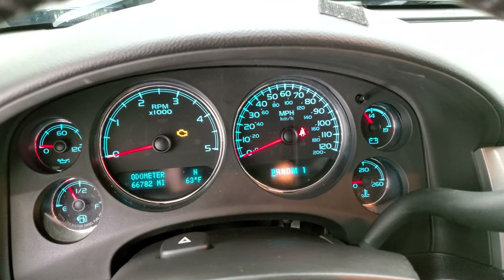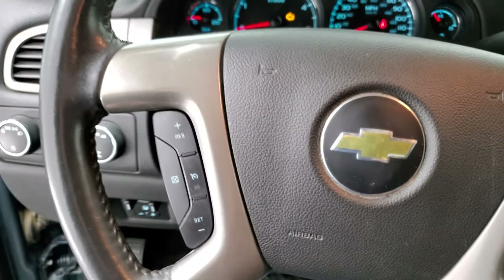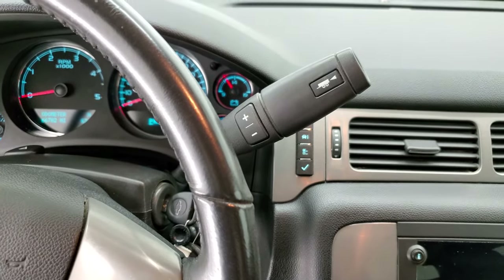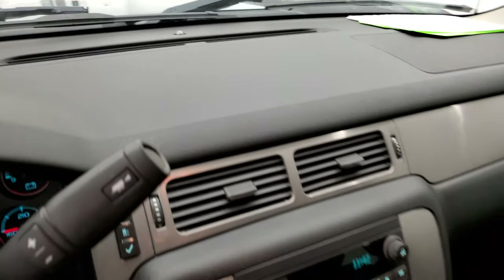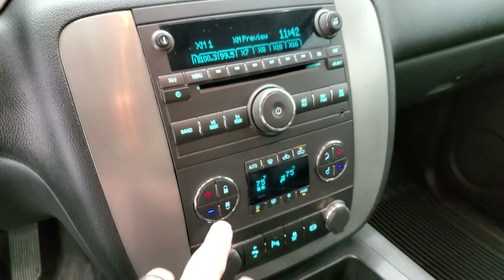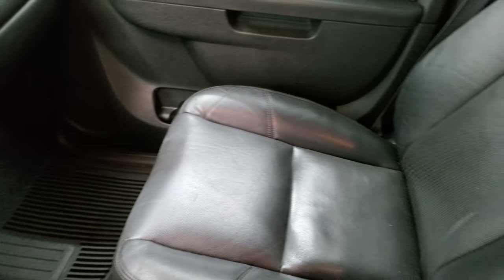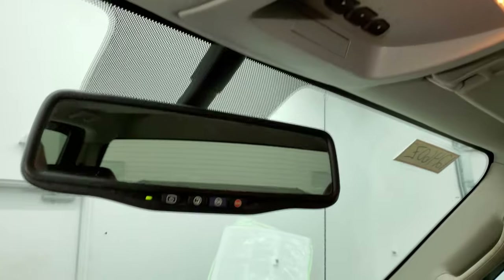This one has 66,782 miles. The instrument cluster is very nice and clean. You get a compass and miles display, leather wrap steering wheel, Bluetooth and audio controls on the right, cruise controls on the left, and this one comes with a six-speed Allison automatic transmission. The dash is not cracked, which is really nice for this body style. You get a CD player, AM/FM and SiriusXM radio, dual climate controls, power pedals, parking sensor, stability control, factory exhaust brake, and the passenger side floor mat and seat are in excellent condition.